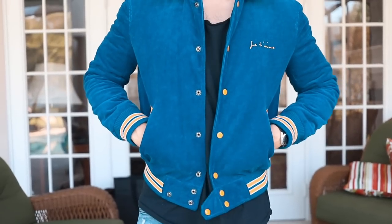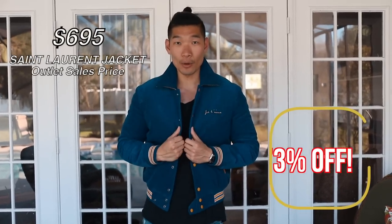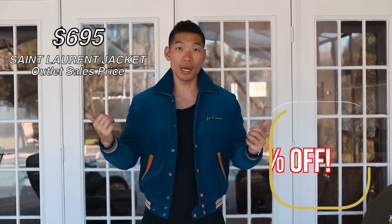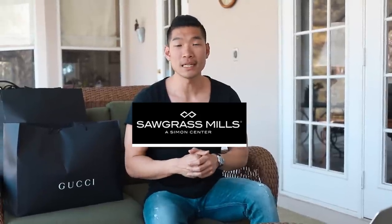I think I made the right choice getting the blue, but I want to know what you guys think — which jacket should I have gotten? This jacket is the perfect example of why I love the outlet. This is made for the retail shop at $2,600, honestly way too expensive, but at the outlet you can pick this up for less than a thousand, which I've never seen it for that cheap online. A quick note on the Saint Laurent experience — it's just a regular hanger, there's no branding on the bag.